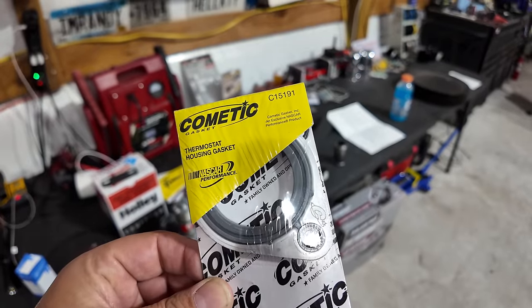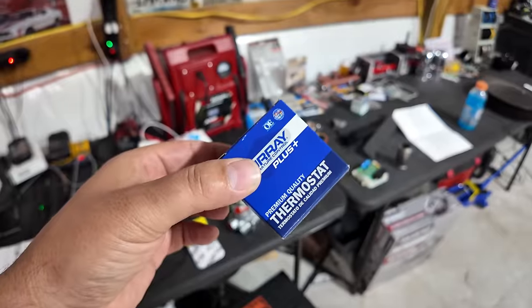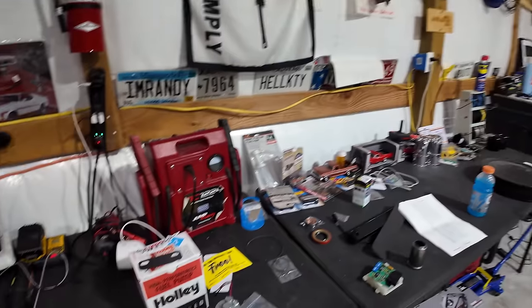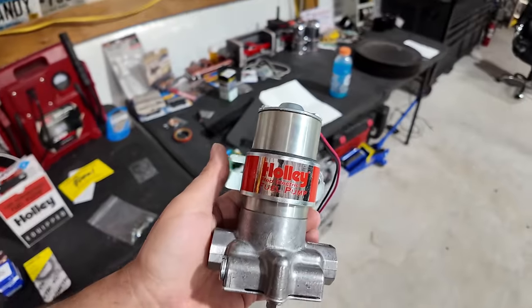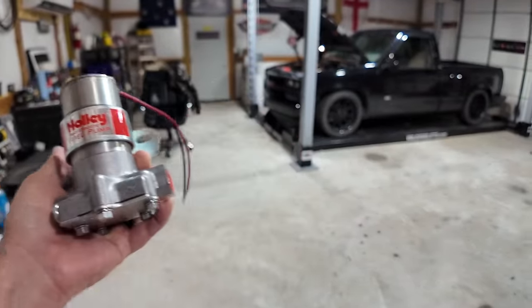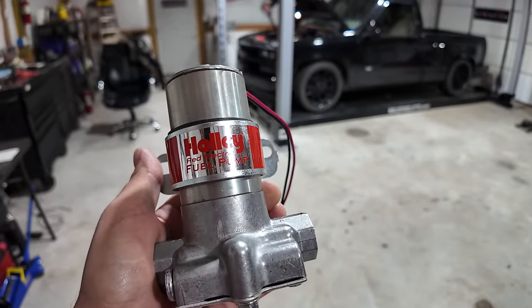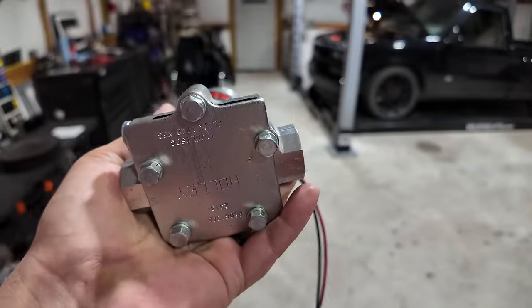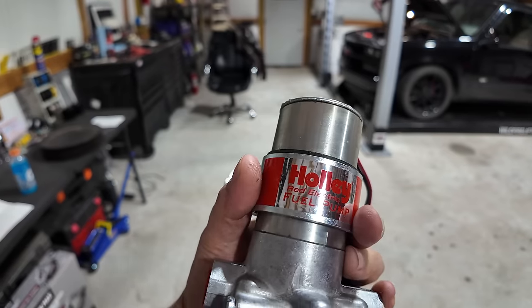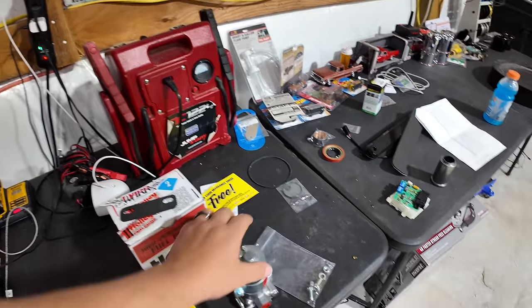We also have a reusable Cometic C15191 thermostat housing gasket and a 180-degree thermostat, because honestly I don't even know if there's a thermostat in there. Next, my fuel pump is going out — it looks like there's a Mallory fuel pump on it, but I'm a Holley guy. This is the Holley Red electric fuel pump, 7 PSI, about 93 gallons per hour — it's a big pump. It comes insulated and with the associated hardware.